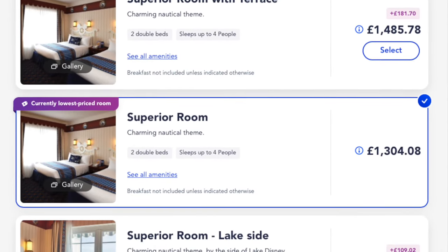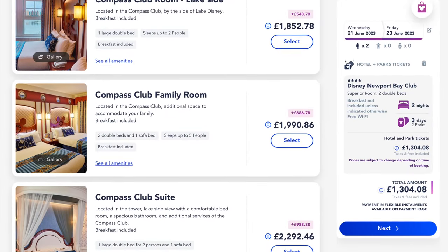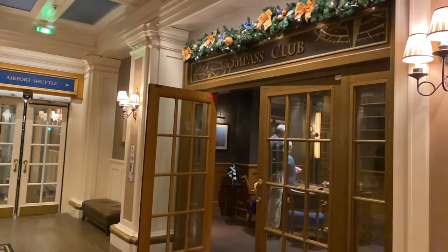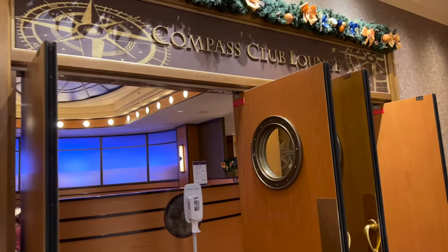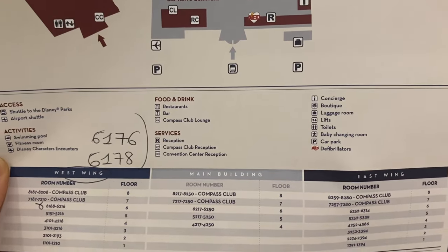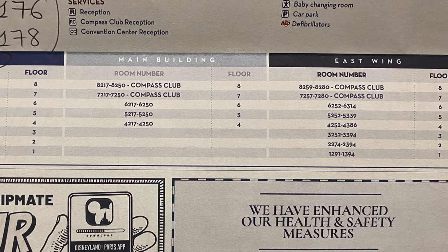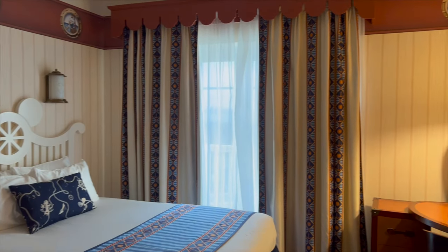There are also different room types. There's the superior room, but there are also more expensive rooms — the Compass Club rooms or suites. With Compass Club, there's a private reception and it includes breakfast and tea in a private lounge. You also have a personal concierge service and a turn-down service, and the rooms are on the higher floors — floor 7 and 8. I'll be doing a video to compare the benefits of a Compass Club room and the superior rooms, so don't forget to subscribe.